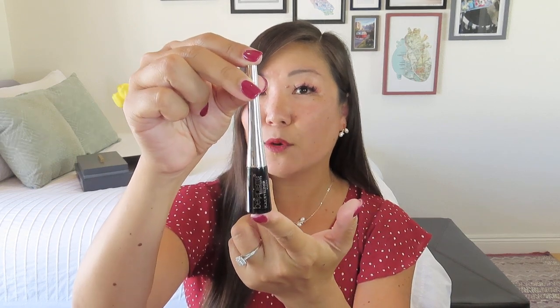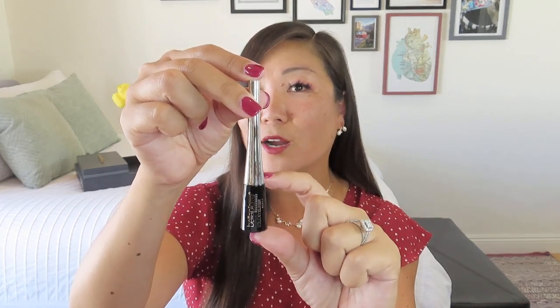It says this long-lasting buildable eyeliner allows you to achieve a natural or bold look. The wax-based formula dries quickly to a beautiful matte finish that will last all day. The tapered tip is perfect for creating thick strokes or solid lines with precision. There's not a lot in there — that's the little tiny pot and this is just the handle. So not a ton for $26, but hopefully it's got a nice brush to it. It's actually a pretty thick point, so you have to be pretty good with your cat eyes.